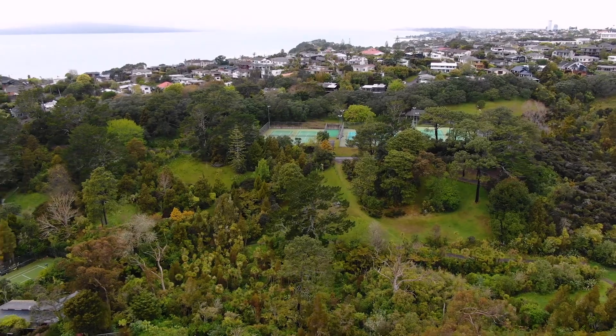Hi, my name is Clare Kerr-Lewis from Harcourts Cooper & Co, right here on Auckland's beautiful North Shore. Today I would like to welcome you to number nine Cloverley Crescent, right in the heart of beautiful Campbell's Bay. Come on in and take a look!